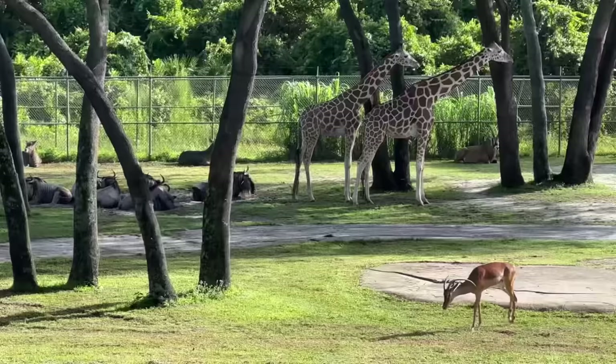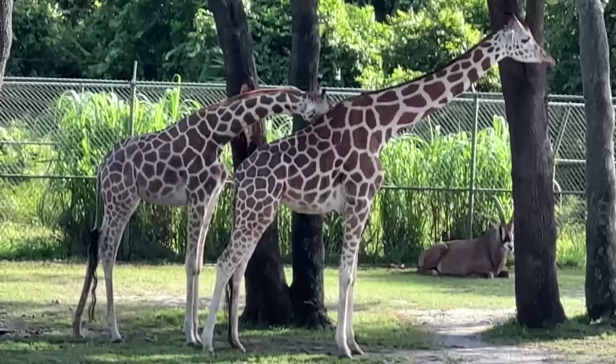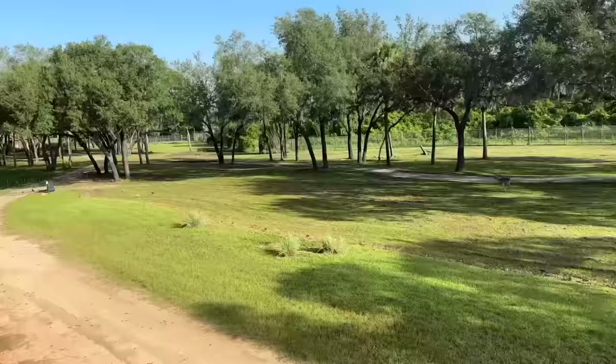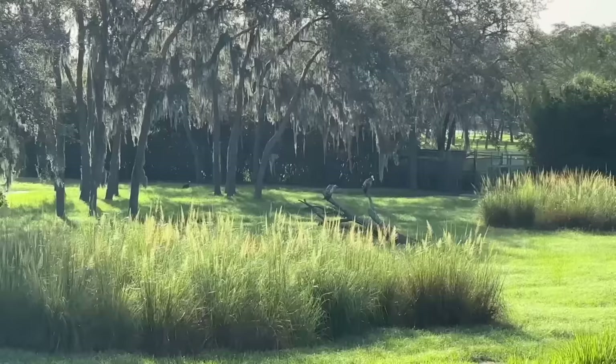But look at this — this is the highlight of the room. When we booked the room it was supposed to be a pool view, but there's no pool out here. Welcome to the savannah room! It doesn't get better than this. These are rooms that overlook what they call the savannah — which is a freaking savannah — with real animals. They're not animatronic; they're actually real.